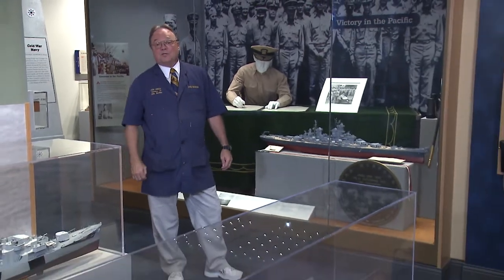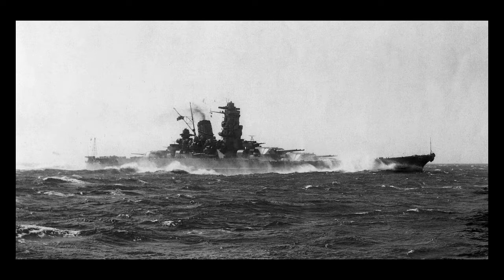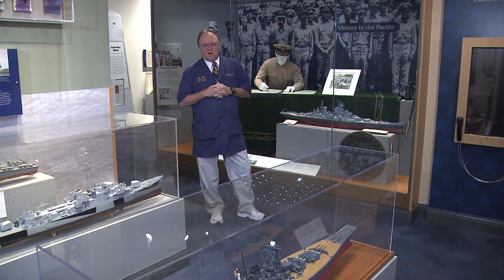Today, we're going to talk about two very significant battleships that were used during World War II. From the Imperial Japanese Navy was the Yamato — 65,000 tons, armed with 18-inch guns. She could do a speed of about 31 miles an hour. A huge ship. This was the largest battleship built during World War II.